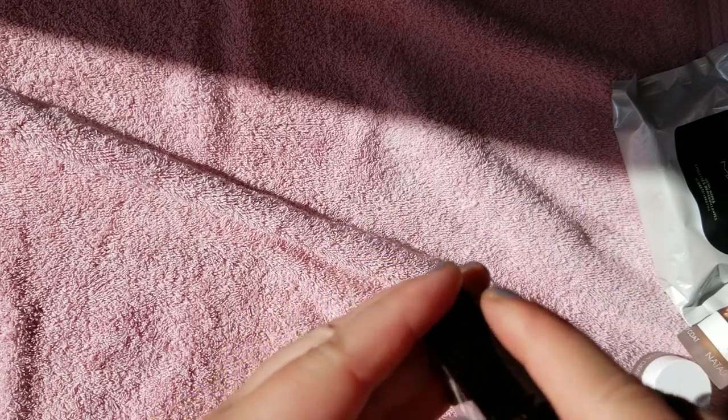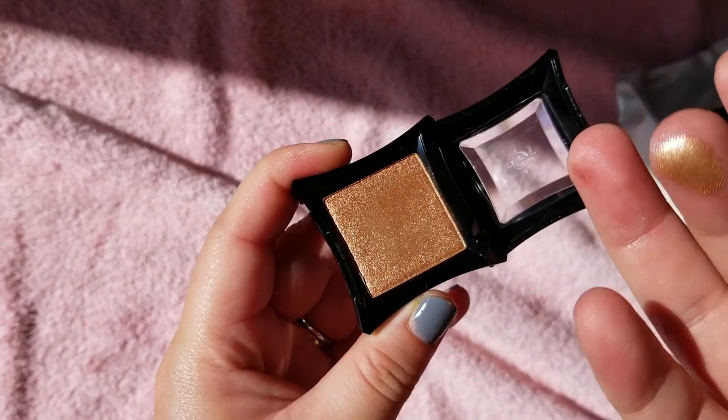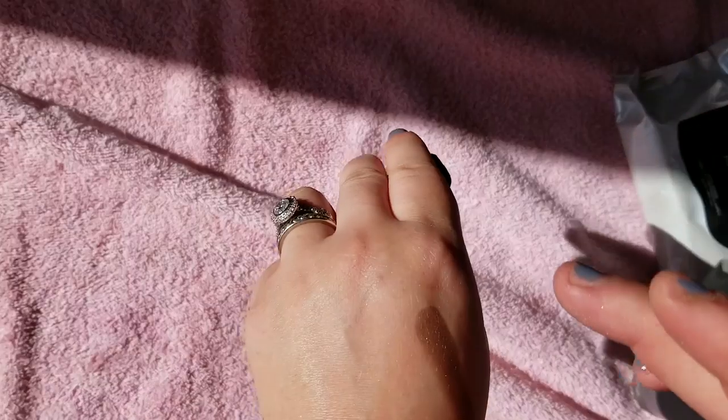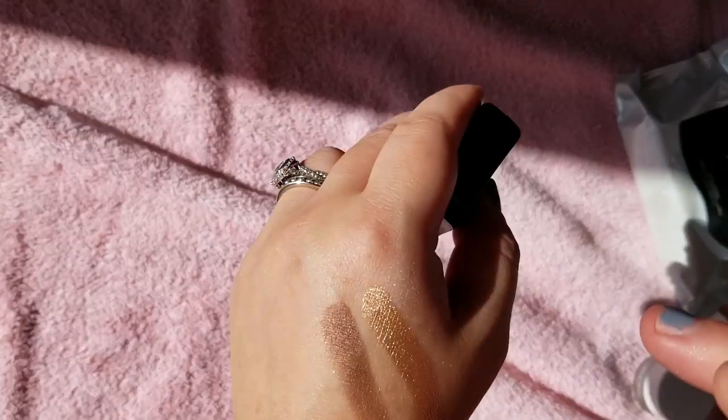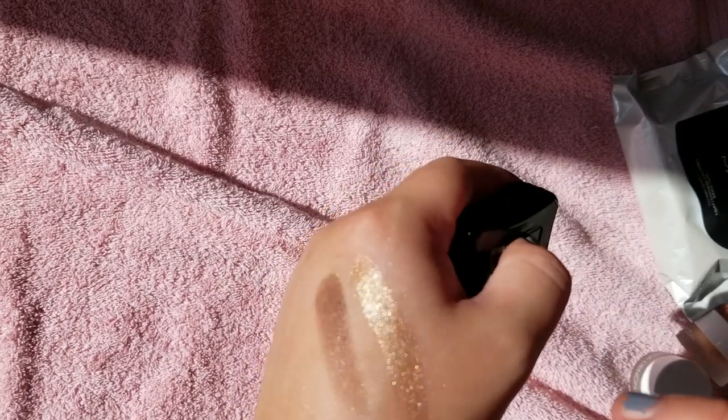This is my Illamasqua eyeshadow in Horde — just a pretty gold color. As you can tell, I like a lot of metallic and shimmer shades. That is like liquid gold peach. Beautiful. I should really get more Illamasqua products — they have really nice quality, but they're kind of on the pricier side, so I try not to unless there's something I really want. I only have one of their highlighters too.